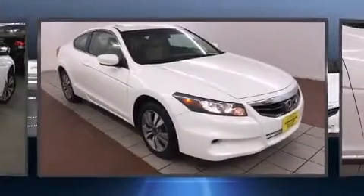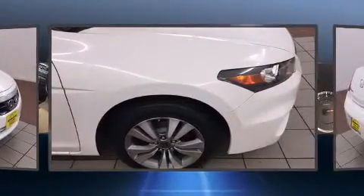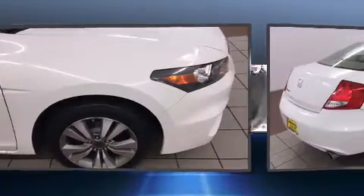Honda infused the interior with top shelf amenities such as a tachometer, remote keyless entry, and air conditioning.